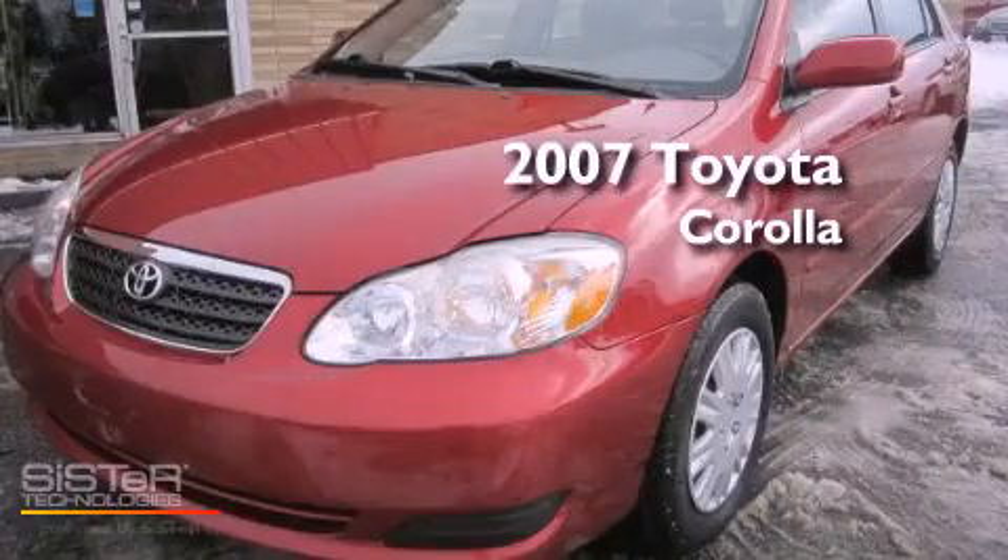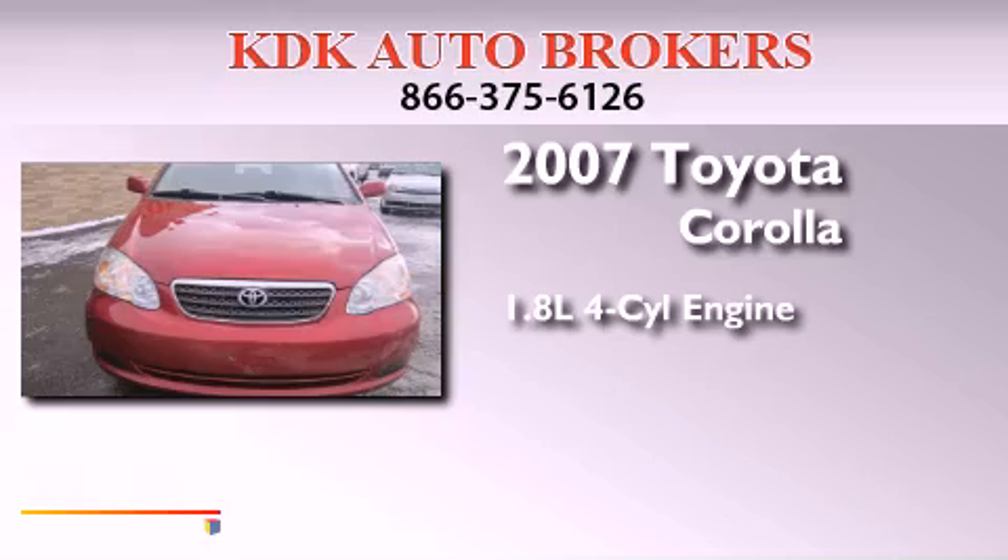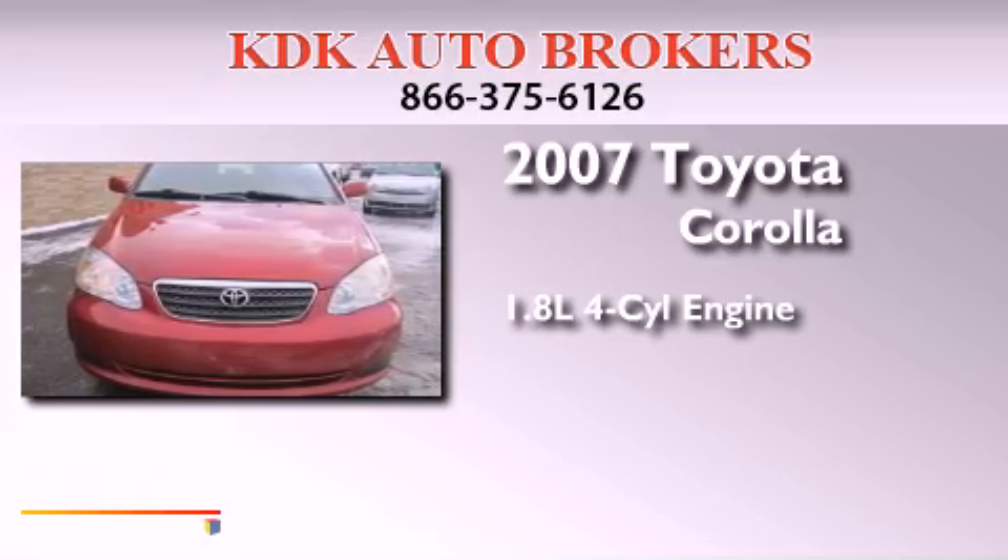This is a 2007 Toyota Corolla. It has a 1.8-liter four-cylinder engine and an automatic transmission.